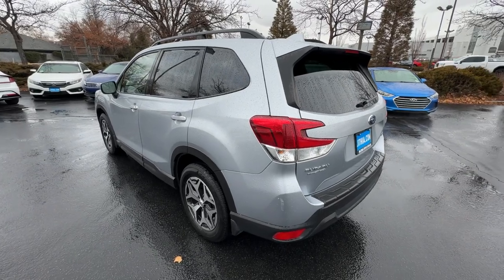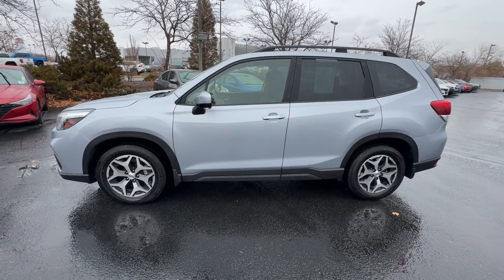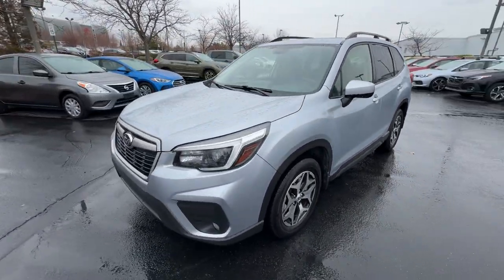Its advanced safety tech, infotainment, and all-weather capability make it as sensible as it is pleasant to drive. Get the peace of mind you deserve with this well-built Forester.